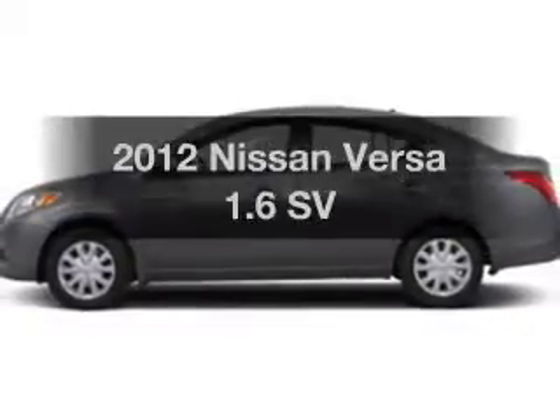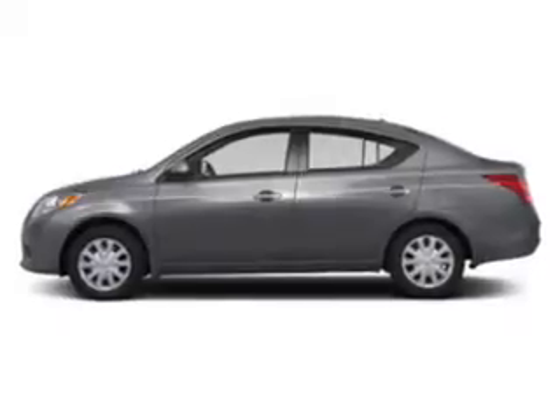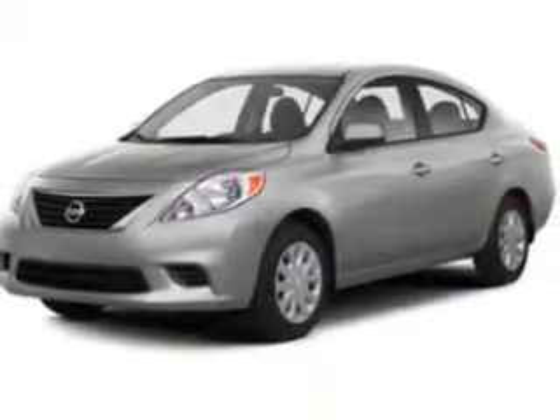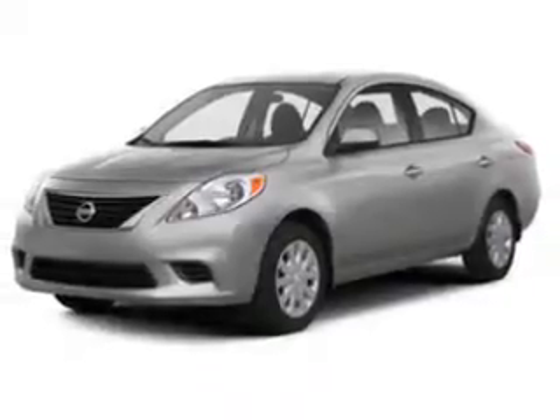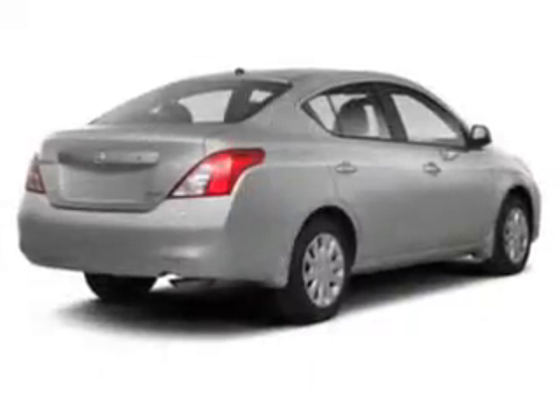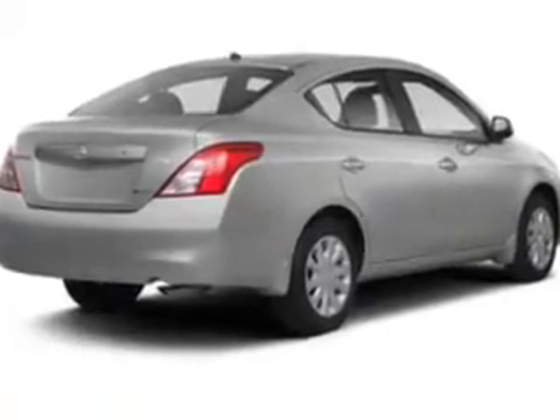Imagine yourself in this 2012 Nissan Versa. If you're looking for an automobile with great attributes, look no further. The powertrain includes front wheel drive with an efficient four-cylinder engine driven by an automatic transmission. Stand out from the crowd with premium wheels. Brake safely with the anti-lock braking system.